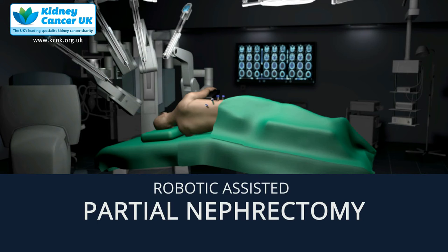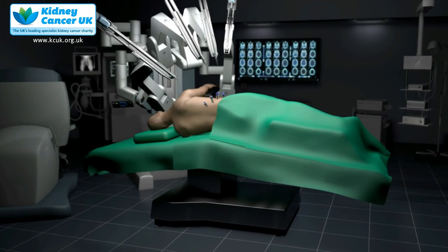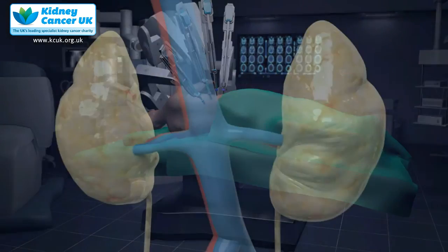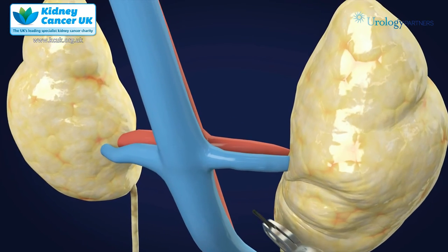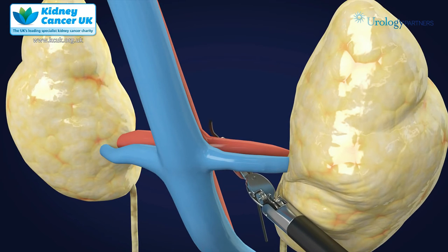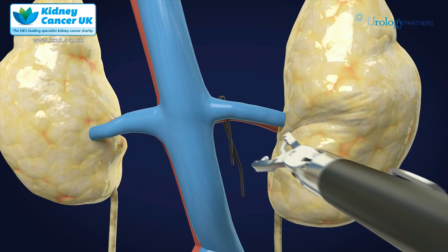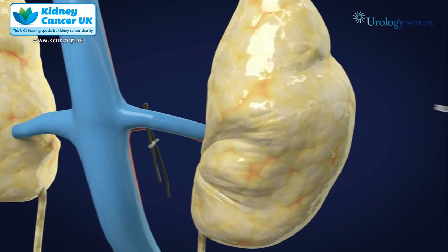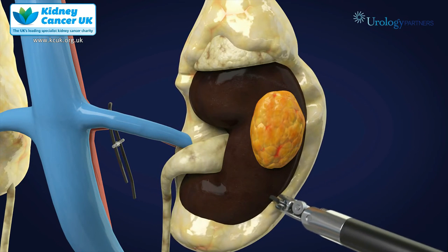The animation starts with the patient positioned on the operating table lying on his or her side, and the table bent to expose the gap between the ribs and the pelvis. The robot is docked and once inside we initially identify the renal artery, place a rubber sling around it to identify it for later, and then we move towards cleaning the fat off the kidney to identify the tumour.